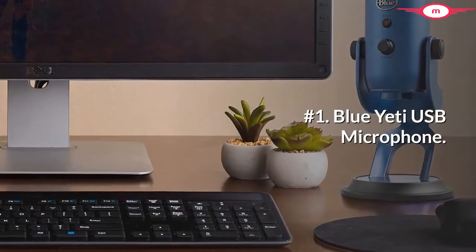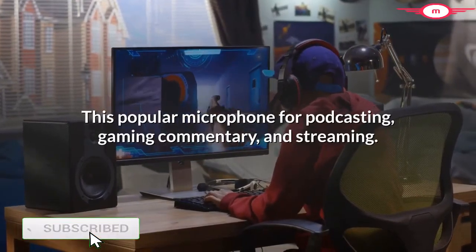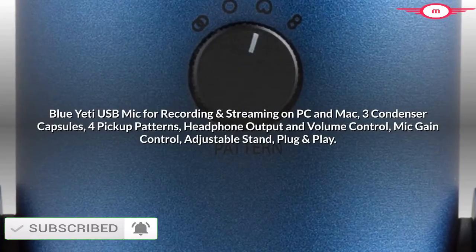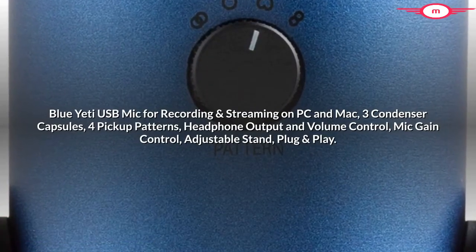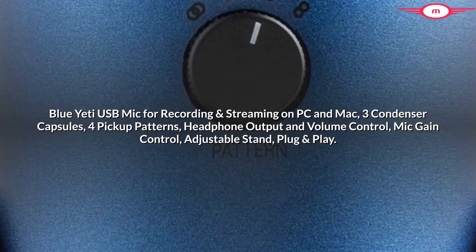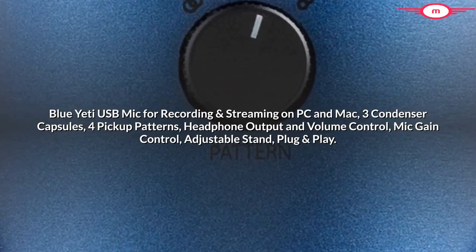Number 1: Blue Yeti USB Microphone. This popular microphone for podcasting, gaming commentary, and streaming works on PC and Mac. It features 3 condenser capsules, 4 pickup patterns, headphone output and volume control, mic gain control, an adjustable stand, and is plug and play.